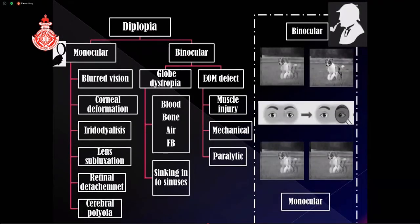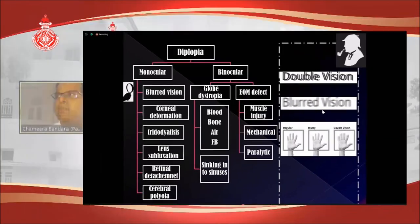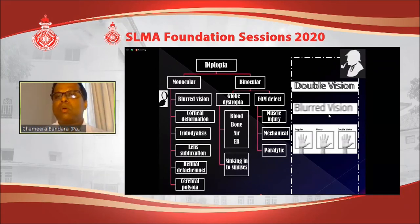When analyzing diplopia, first find out whether it is monocular or binocular. Binocular diplopia occurs with both eyes open but disappears when one eye is closed, and is usually due to misalignment of the two eyes. Monocular diplopia persists even when one eye is closed and is usually due to an optical problem in that eye. One thing that can cause confusion is blurred vision — mild to moderate blurred vision is sometimes perceived as double vision — so ask specifically whether it is blurred or truly double vision. Blurred vision may clear with a pinhole.